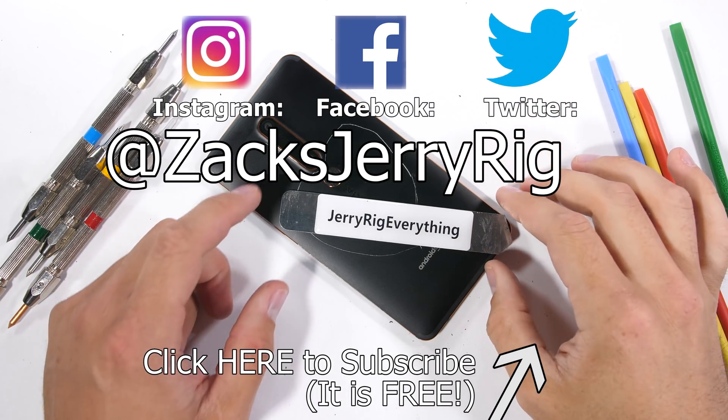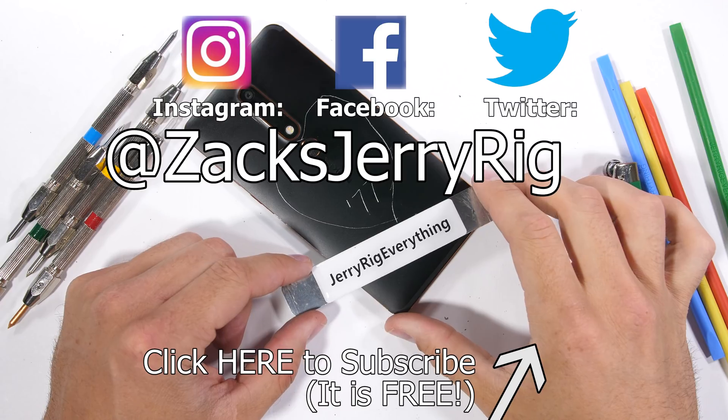Come hang out on Twitter if you want to take part in the next poll question. Thanks a ton for watching. I'll see you around.